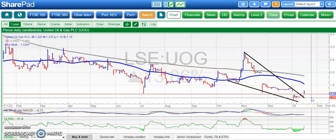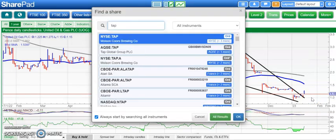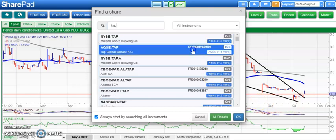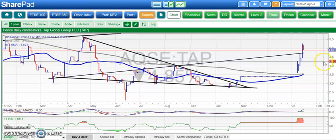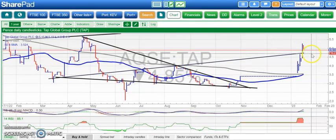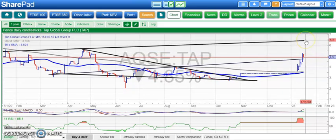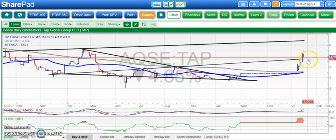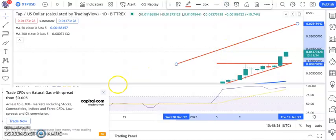A couple of situations to look at — first is Tap Global, which has had a good start on the market over the last few days. We had our initial target of 4.75 pence; above that, looking for 6.5 to 6.75 pence by the end of next month. Let's see if support comes in around that 4.75 pence area on Tap.